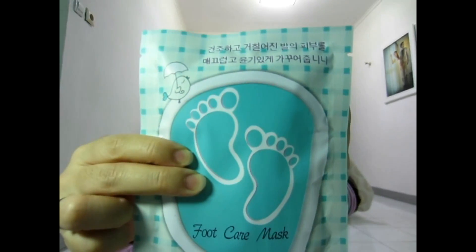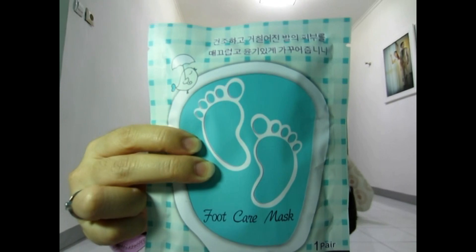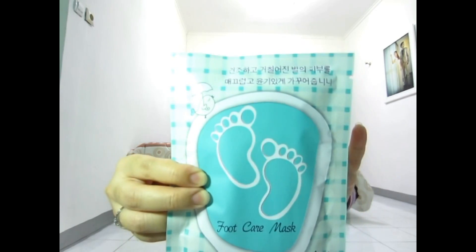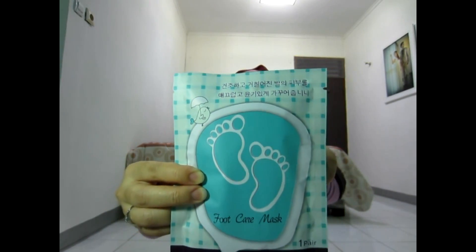The next category is beauty. I got a foot care mask — it's supposed to give you smooth feet. It helps make your skin clean and clear by smoothing. It's called a seven-day miracle. I just tried it and it turned out really good.